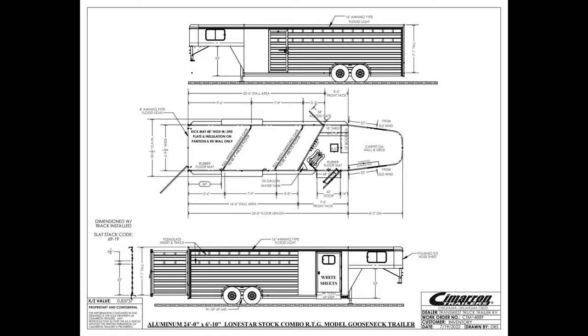Like I mentioned, 24-foot on the floor. This one is standard width — 6'10 wide — standard height, 7'1 tall. This one's going to have a front dressing room on it. We have a 3'6 short wall on this trailer, so we have a 4-foot offset, and then we're dealing with a 7'6 long wall on this trailer itself.